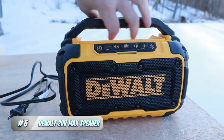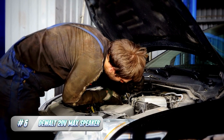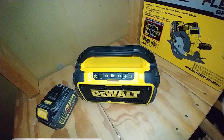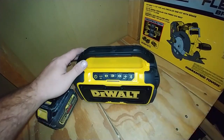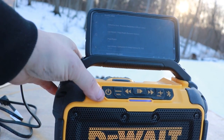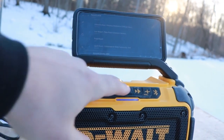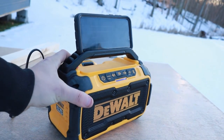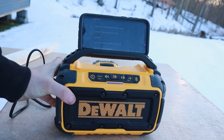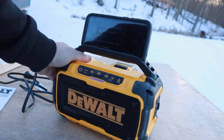6. DEWALT 20V MAX Bluetooth Speaker. The DEWALT 20V MAX Bluetooth Speaker is the perfect addition to any garage, providing high-quality sound and durable construction to withstand the demands of a workshop environment. This powerful speaker delivers crystal clear audio with an impressive volume range, making it perfect for music, podcasts, or audiobooks. With a range of up to 100 feet, you can easily stream music from your smartphone or another Bluetooth-enabled device without the hassle of cords or wires.